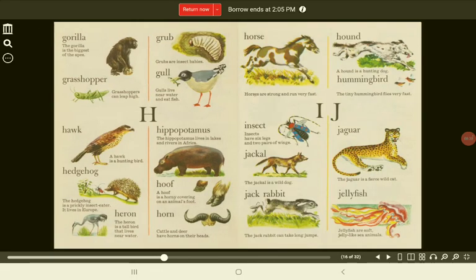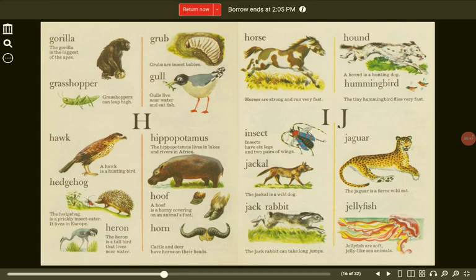Gorilla. The gorilla is the biggest of the apes. Grub. Grubs are insect babies. Grasshopper. Grasshoppers can leap high. Gull. Gulls live near water and eat fish.